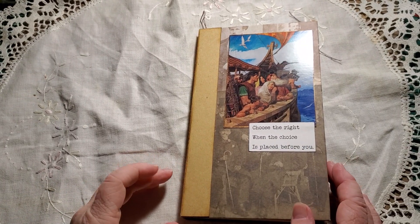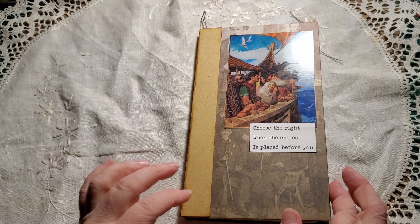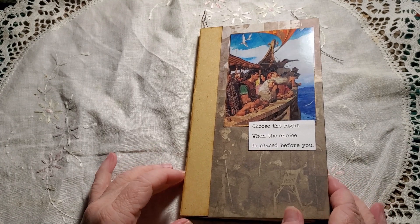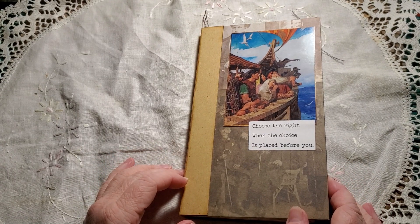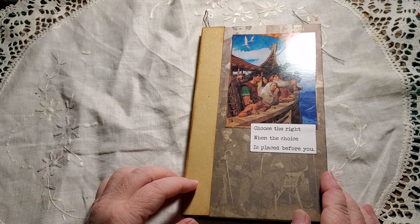Good morning. This is Sheena with Pumpkin Cup Handmade. I am back to share a new baptism journal for a teenage boy and he chose the color blue.